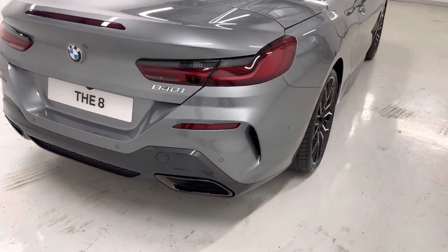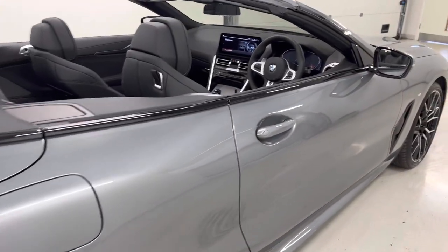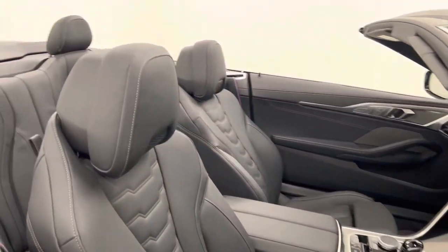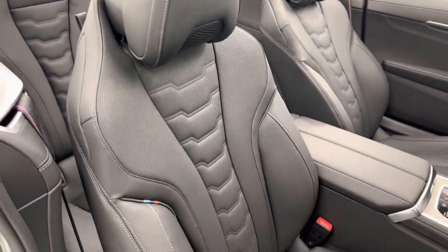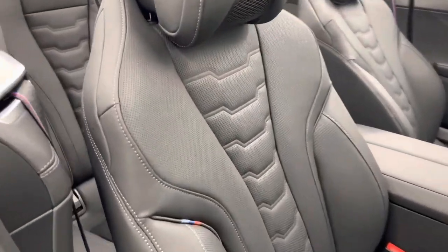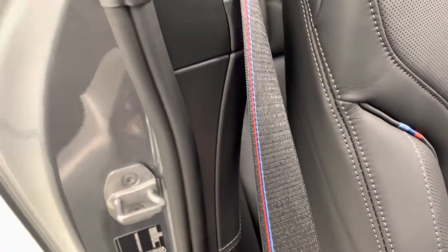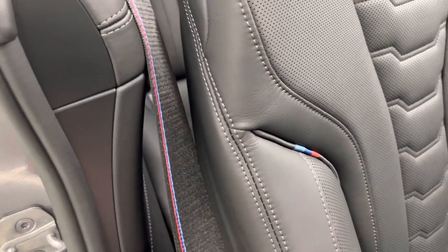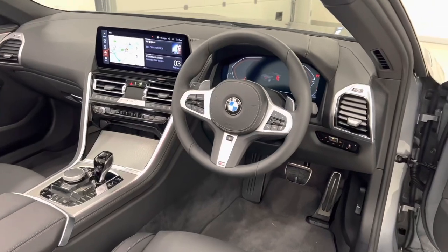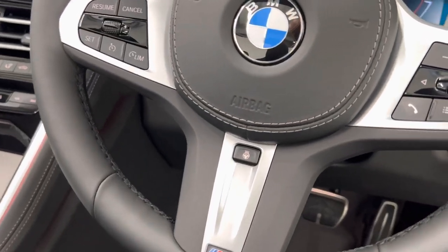As we come round to the driver's side, I'll show you a look at the interior. We are greeted by these black Merino leather sports seats, which look fantastic. We also have the BMW tri-colour stitching within the seats themselves, and stitching on the seat belts as well. Our steering wheel is also heated — great for the winter months.